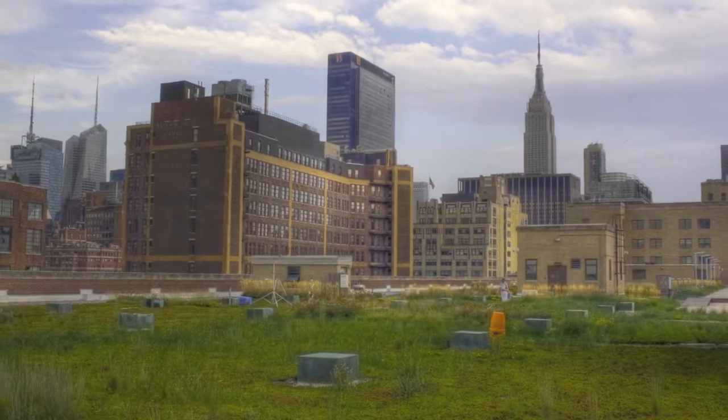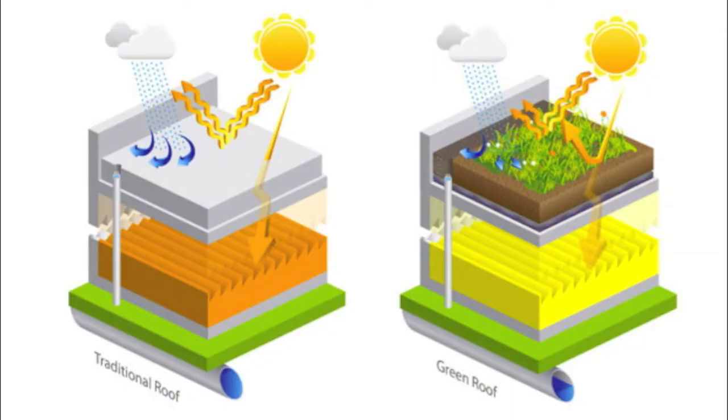By capturing rainwater at the source and promoting evapotranspiration, these green infrastructure reduce the volume of runoff going into the city's sewers.